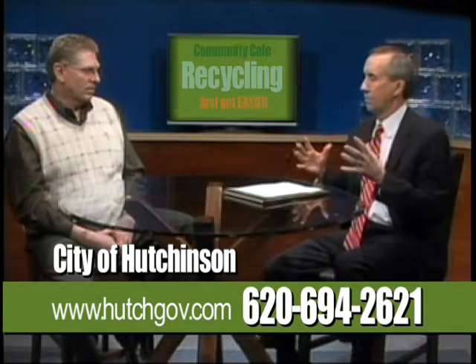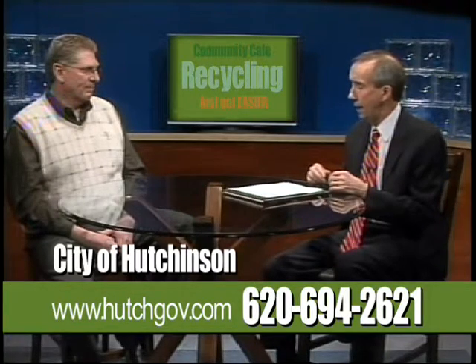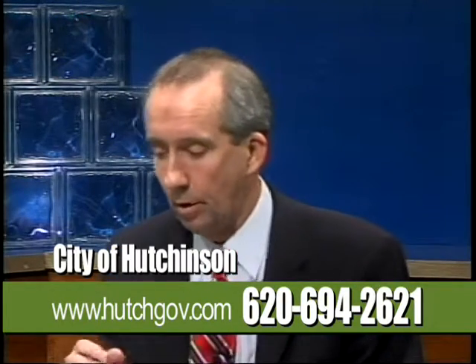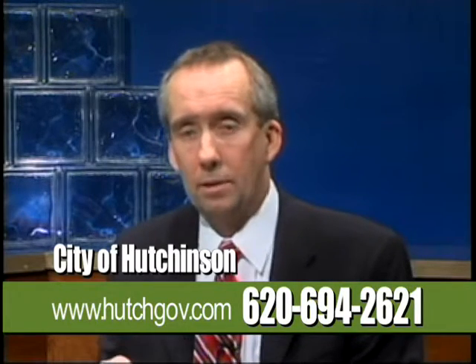We've done a pretty good job covering the overall recycling program. There's a lot of excitement in the community about the new program. To our citizens: if you haven't signed up, you can obtain the sign-up sheet that should have come in your December bill, or call city hall or call Stutesman's direct and we'll get you signed up and get a cart out your way — starting sometime in February. We'll also have information on the city's website if you have questions about what you can and can't do.